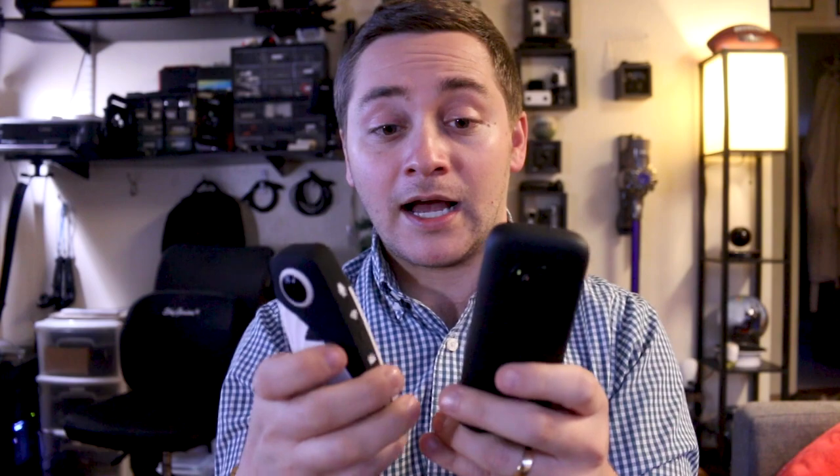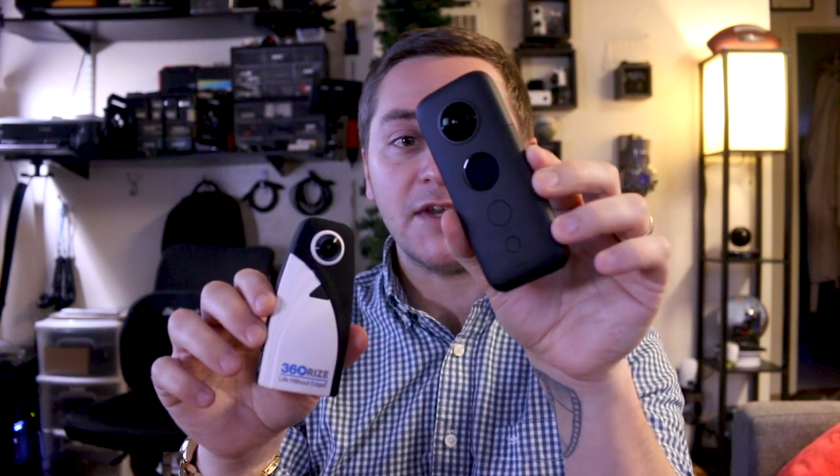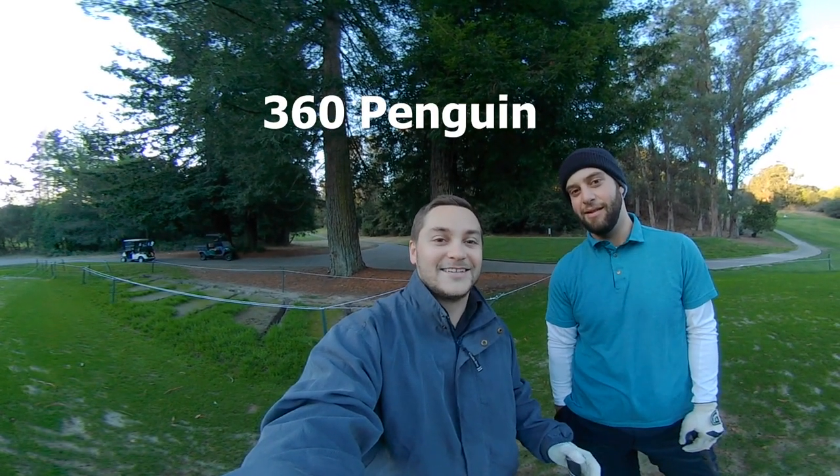I did a shootout the other day on the golf course — the first time I'd been out there in six months. I took both cameras out because the 360 Penguin arrived the day before. When I was editing the footage I was literally getting confused about which shot was which because they look pretty comparable. This camera is $258; the other one goes for more like $400–$500 — a big difference in price. The 360 Penguin wins on price, though the other one has slightly better photo and video capabilities. Let me show you some of the footage from the golf course.